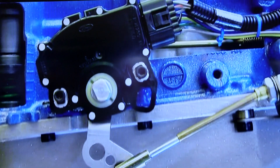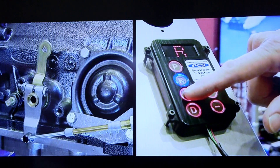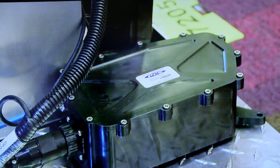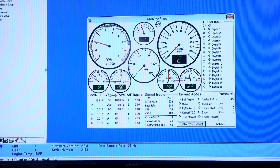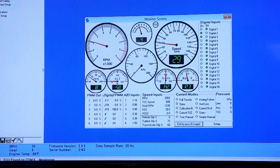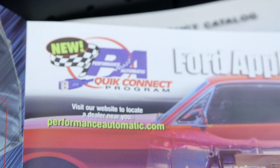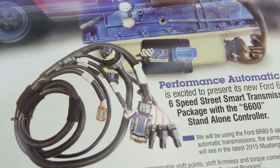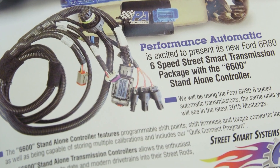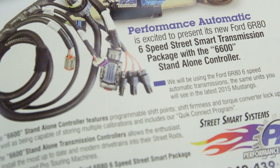These transmissions are all under a lifetime warranty — a warranty that no one else has. Once the transmission is constructed, it is dynoed before shipping. We test them on our dyno in-house, and they're warrantied for as long as they're owned by the owner. They're also part of our Quick Connect program, which means the technical and electronic part of these transmissions is pre-programmed so that when they receive the transmission, it is literally plug and play — turn the key, let's go have fun.